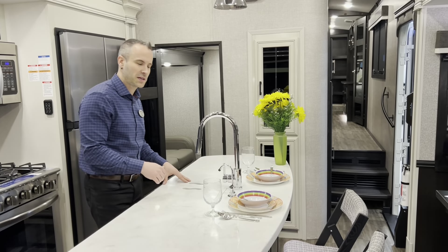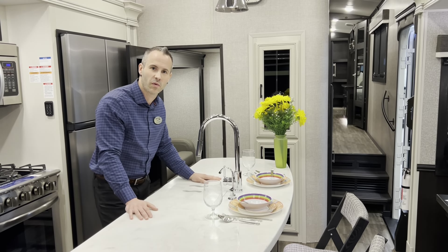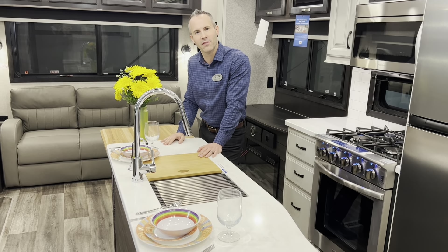The Pinnacle's kitchen island is five inches wider than the North Point. Here we are in the North Point and you can see what a difference five inches makes.